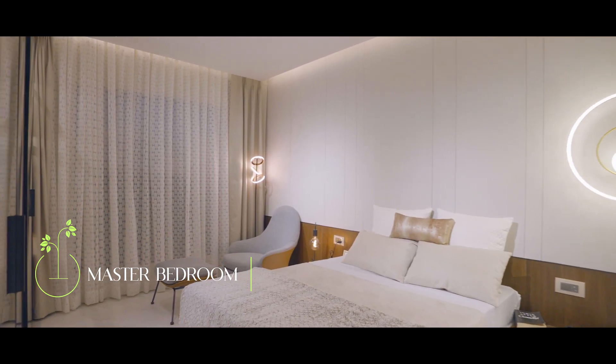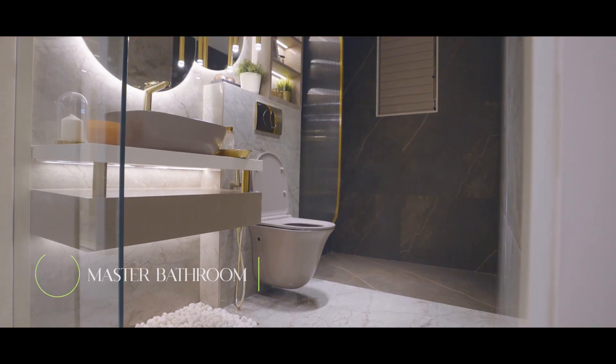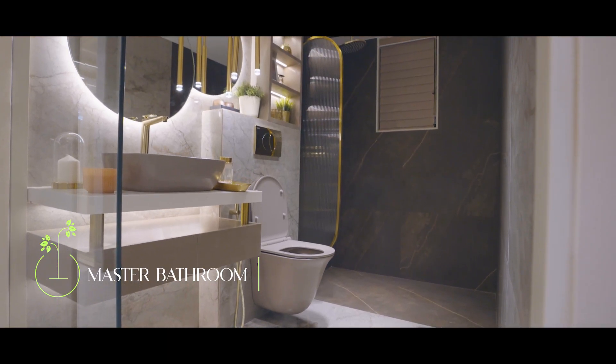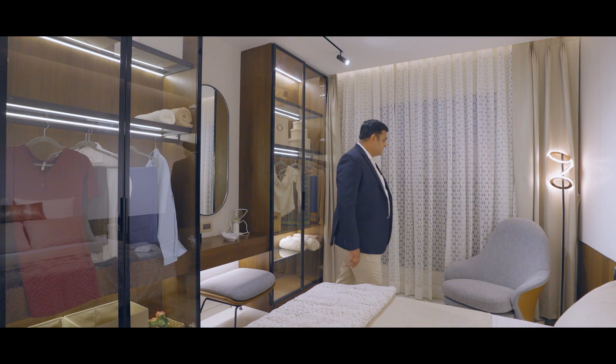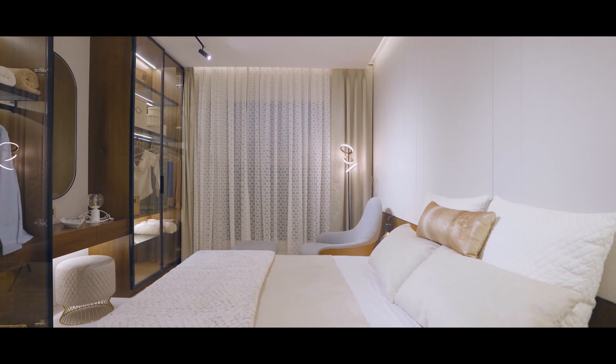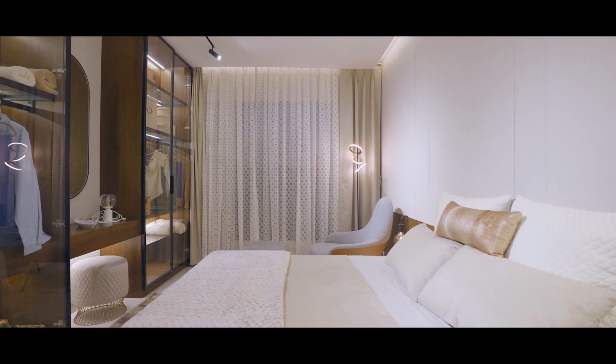This huge 150 square feet master bedroom comes with an attached master toilet bath. This room can accommodate a big-size wardrobe and a king-size bed, plus you will have good space to move around on all three sides. The entire apartment comes with premium vitrified flooring and premium fittings.